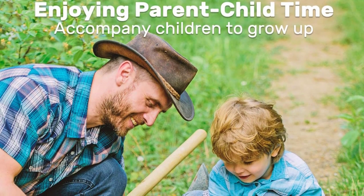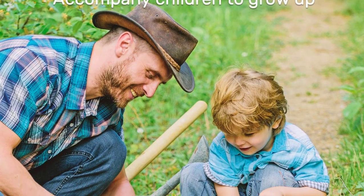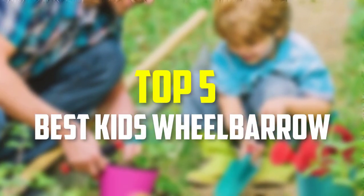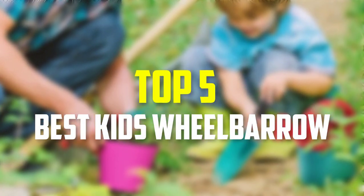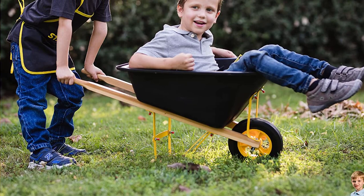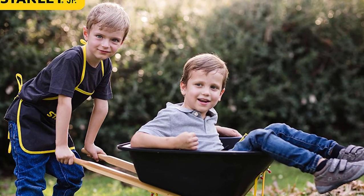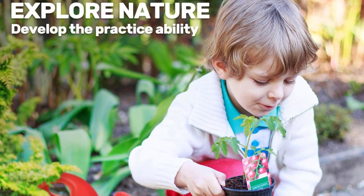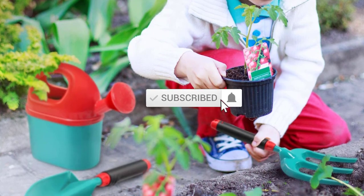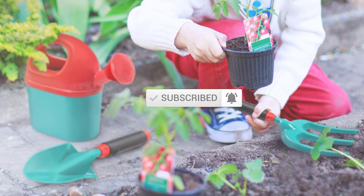Hello everyone, welcome back to our new video. In this video, I will give you more information about the top 5 best kids wheelbarrows available on the market. I made this list based on their quality, price, popularity, durability, user opinion, and more. If you need more information about these products, please check the link in the description section below. Don't forget to subscribe to this channel to view future videos. Okay, so let's get started.